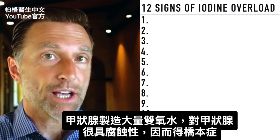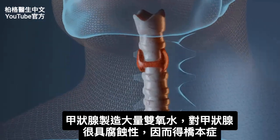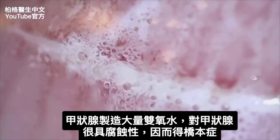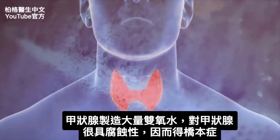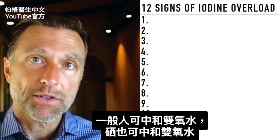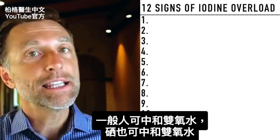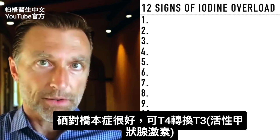If there's something that triggers Hashimoto's, what can happen is the thyroid can start producing a lot of hydrogen peroxide. That hydrogen peroxide is very, very irritating and corrosive to the thyroid gland. But normally our bodies have enough neutralizing factors to buffer that hydrogen peroxide. One of those being selenium, which is really good for Hashimoto's.